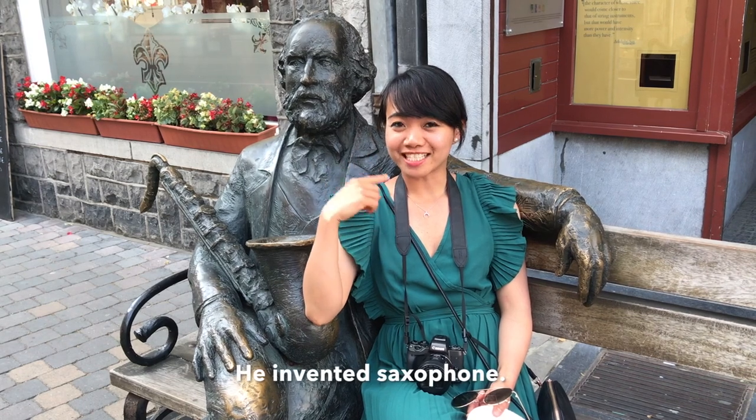He's Adolphe Sax — he invented the saxophone.